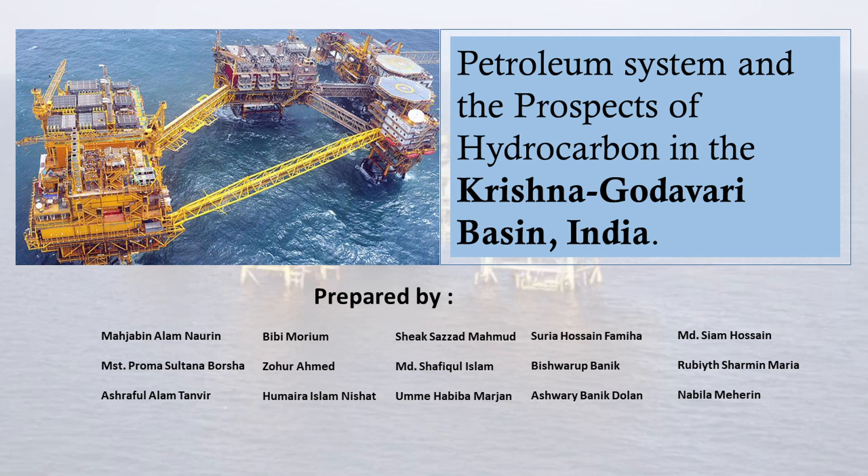15 people worked together to create this PowerPoint presentation. Here are the names of the team members.